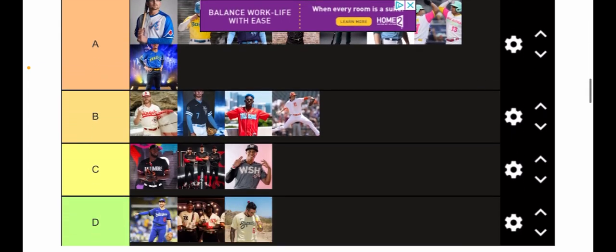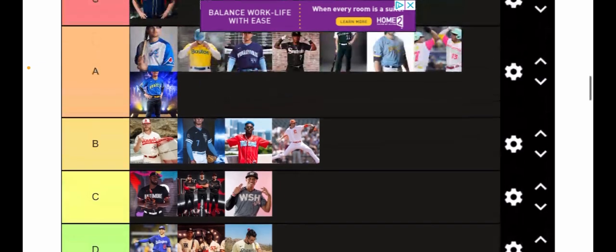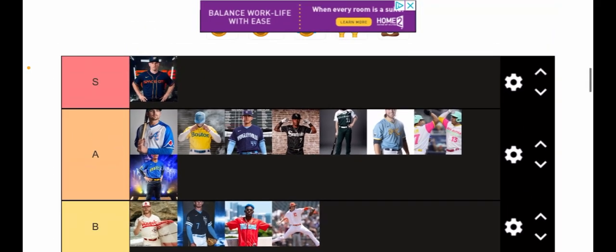Those are all the tiers. As a review: D — Dodgers, Rangers, and the one I don't know. C — Orioles, Guardians, and Nationals. B — Angels, Royals, Marlins, and Giants. A — Braves, Red Sox, Cubs, White Sox, Rockies, Brewers, Padres, and Mariners. And S is the Astros.